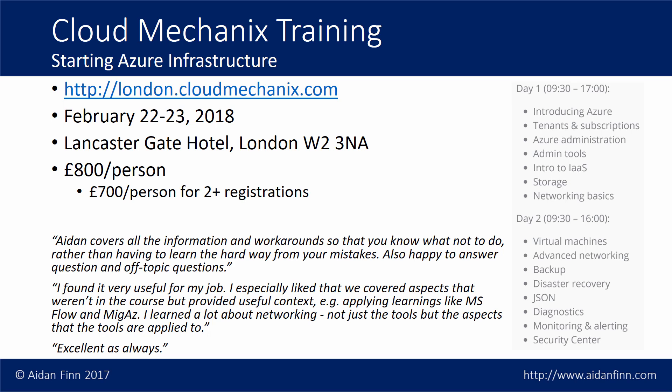It's a two-day class running in central London at the Lancaster Gate Hotel, which is close to three underground stations on three lines and also within walking distance of Paddington Station. The cost is £800 per person or £700 per person if you're booking two or more seats. It's a two-day class covering everything from the very beginning, so if you're new to Azure this is a great place to get going, but if you're experienced with Azure I think you'll learn an awful lot too.